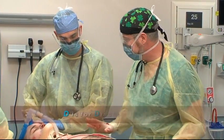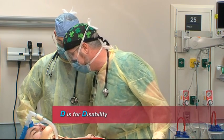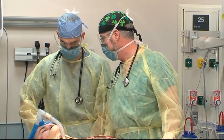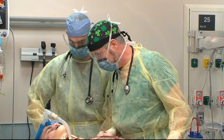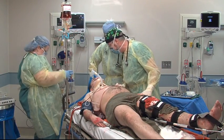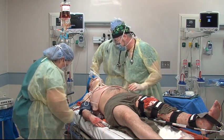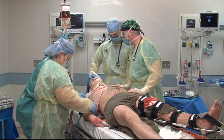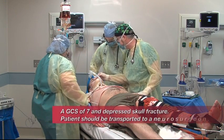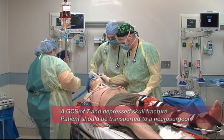We've got our ABCs. Now let's do a disability exam — a Glasgow Coma Scale. We're going to see if he opens his eyes. It looks like he opens his eyes to pain — that's a two. He's withdrawing from pain — that's a four. And right now he can't talk because he's got a cricothyroidotomy, so that's two, four, seven total. He's a seven, so he's in a coma. He appears to have a depressed skull fracture. With a GCS of seven, we're going to need to send him to a neurosurgeon.